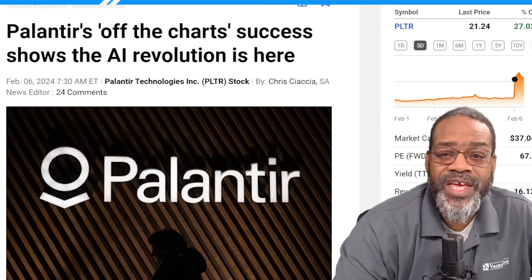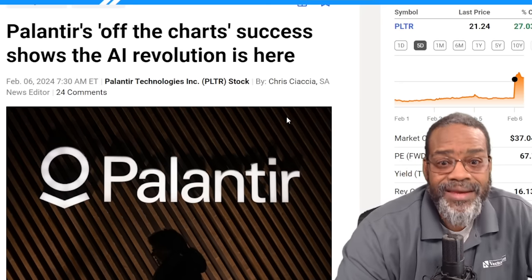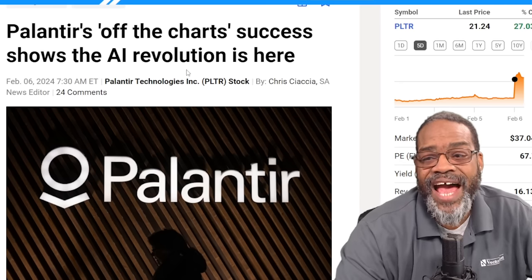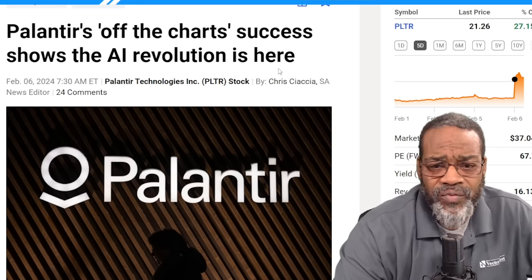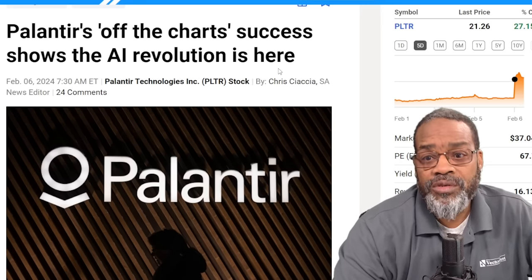This is something that you've gotta keep your eyes on. Earnings came out, stock is killing it. Palantir's off-the-charts success shows the AI revolution is here. Palantir, along with another stock I'll give a shout-out to — Snowflake — in the whole machine learning space, it's gonna be crucial for AI. So that's stock number one.